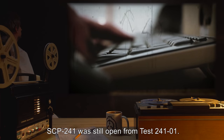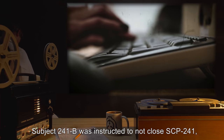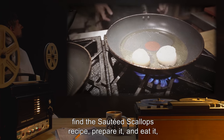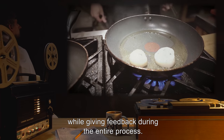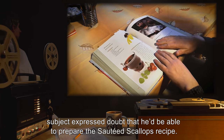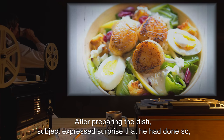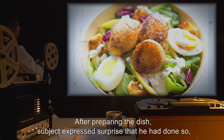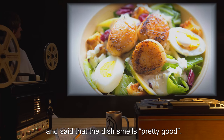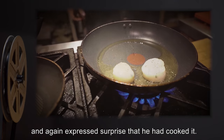Procedure: SCP-241 was still open from Test 241-1. Subject 241-B was instructed to not close SCP-241, find the sautéed scallops recipe, prepare it, and eat it, while giving feedback during the entire process. Results: Before exposure to SCP-241, Subject expressed doubt that he'd be able to prepare the sautéed scallops recipe. After preparing the dish, Subject expressed surprise that he had done so, similarly to the reaction of Subject 241-A, and said that the dish "smells pretty good."